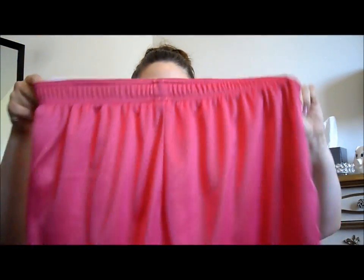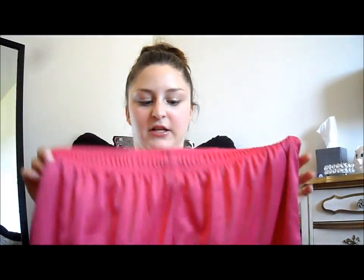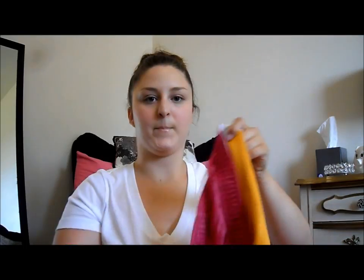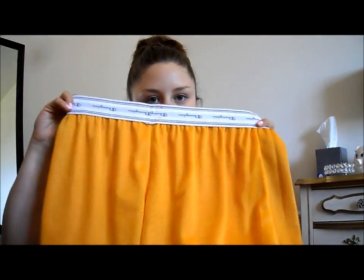These last pair are really fun. They're from Champion and they're just mesh shorts — definitely a little bit longer. This side is pink, and then you can flip them inside out and they're gold. So you get two pairs of shorts in one. I think that's kind of fun as well.